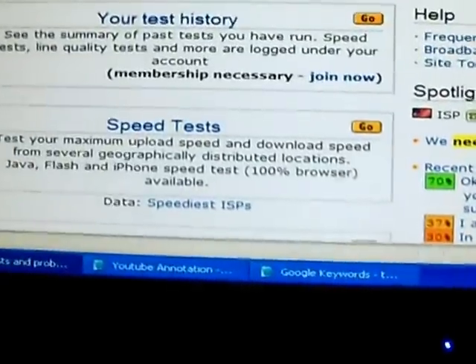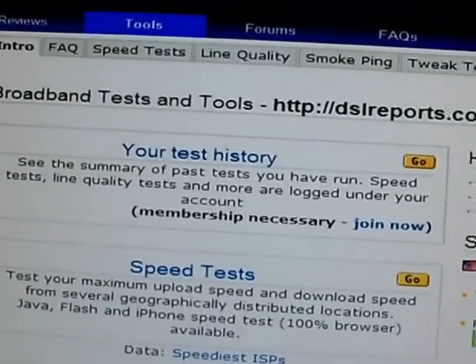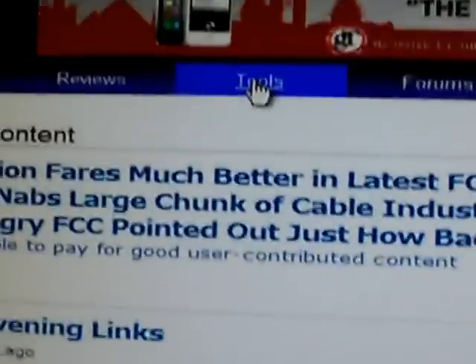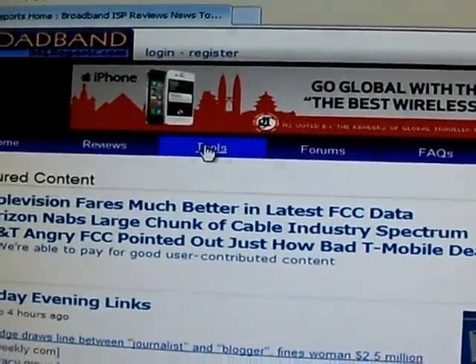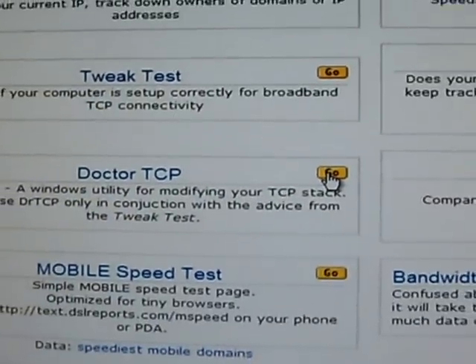Here's what we're going to do. Go to DSLreports.com. The page will look just like this. Click on Tools, then scroll down and look for Dr. TCP — it's right there. Click Go.